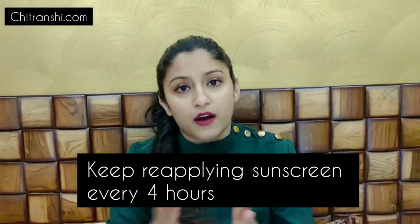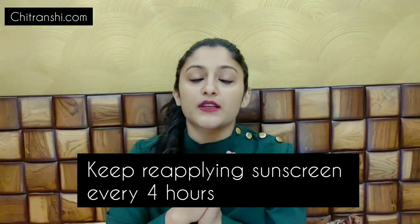You should apply sunscreen on your face, neck, hands, elbows, and any exposed area, including feet if they're exposed. Apply it before sun exposure so it has time to absorb. This sunscreen is water resistant, but for more protection, you should reapply it. I recommend reapplying every 4 hours.